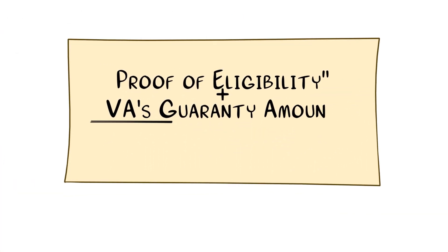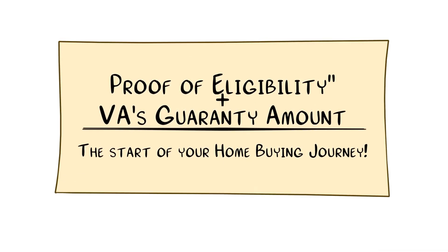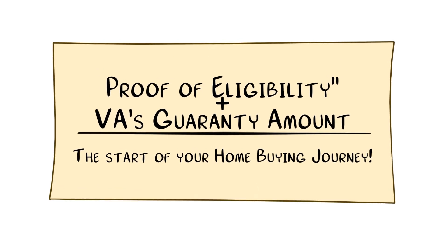Secondly, it determines the VA's guarantee amount for your loan. This impacts your loan terms, such as the down payment and the interest rate, making it a crucial factor in your home buying journey.